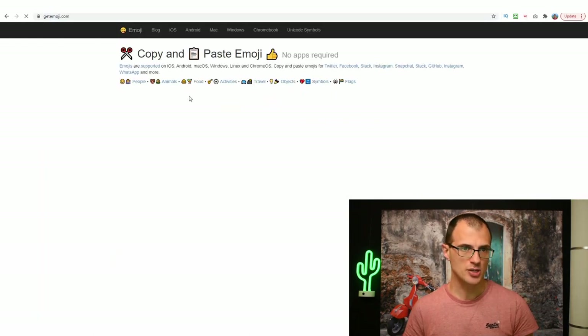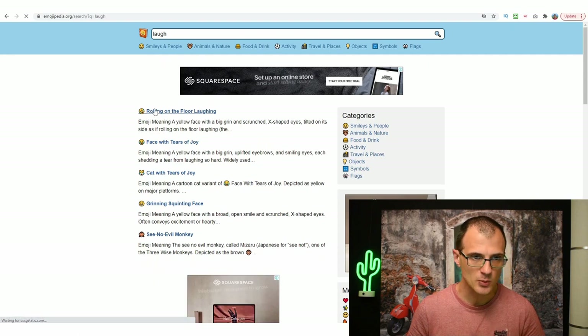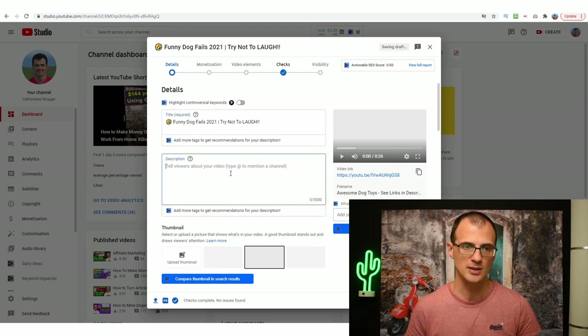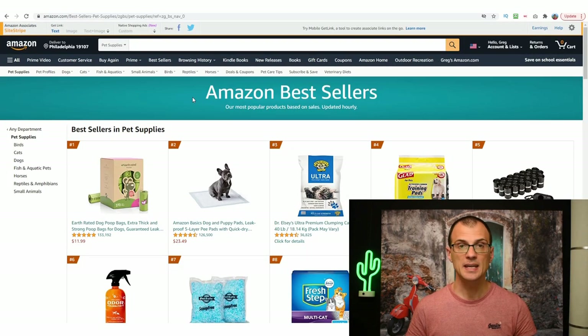You can add laughing emojis — use a service like GetEmoji.com and search for 'laugh' to grab an emoji. That helps get some attention. For the description, write about three or four lines using related keywords. For example: 'Here are some funny dog fails from 2021. Enjoy this compilation of hilarious and funny dog videos.' After that, insert affiliate links into the description so when someone checks it, they can click your links and you can start making money.